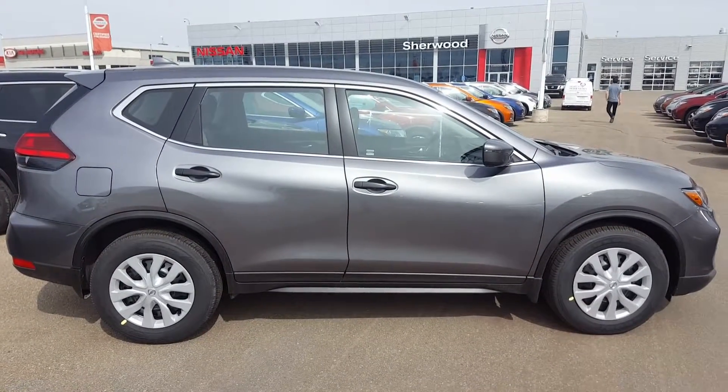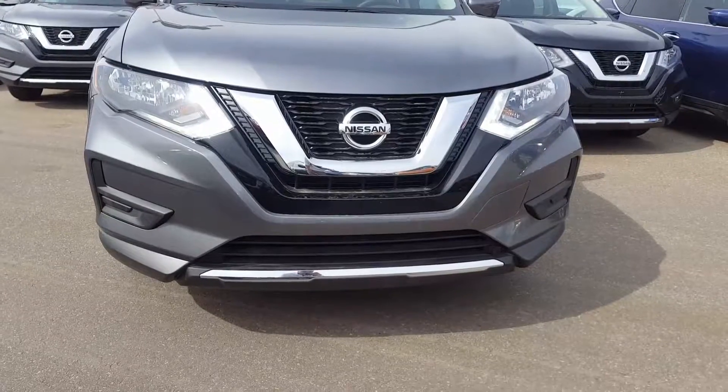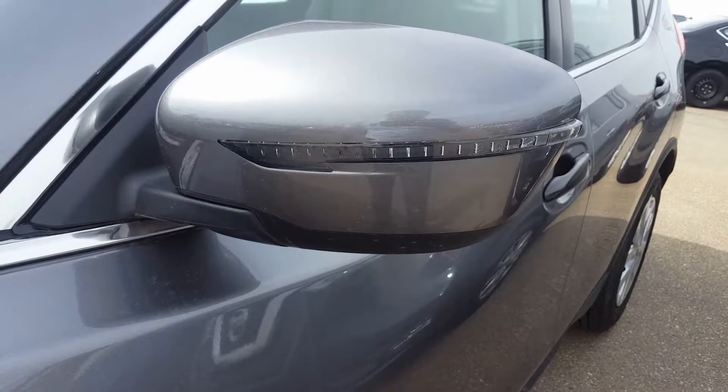Hi Alan, this is Harpy from Shiv Nissan, sending a quick video on this beautiful 2017 Nissan Rogue S. It comes with LED daylight running lights, LED turning signals, and heated outside mirrors.